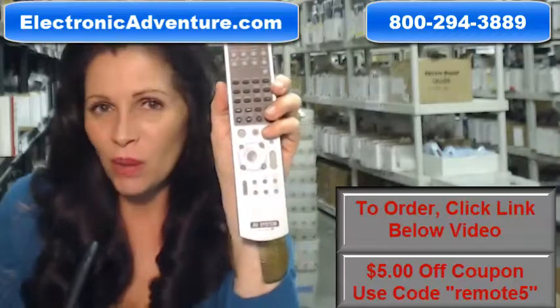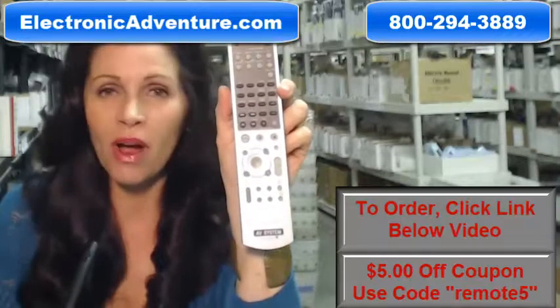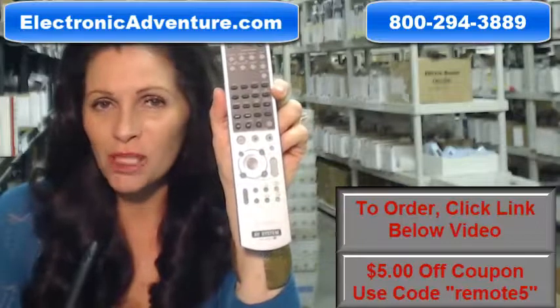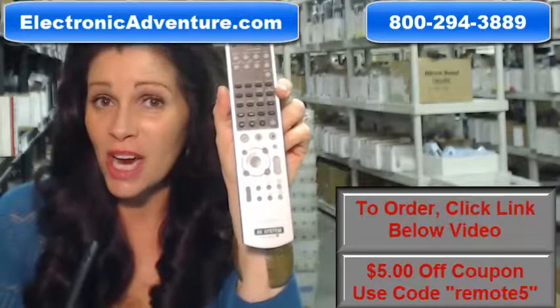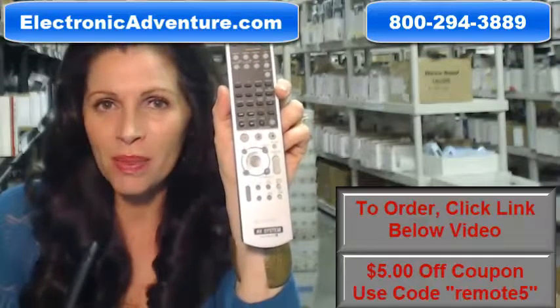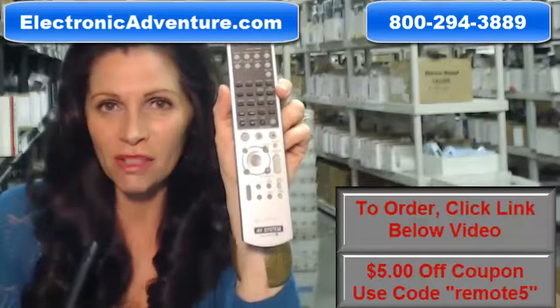And when you shop with us, we want you to shop with confidence, so we offer a 30-day, no-questions-asked return policy. We also want to save you some money, so when you get to checkout and it asks for a coupon code, enter REMOTE5 and we'll take $5 off your purchase.